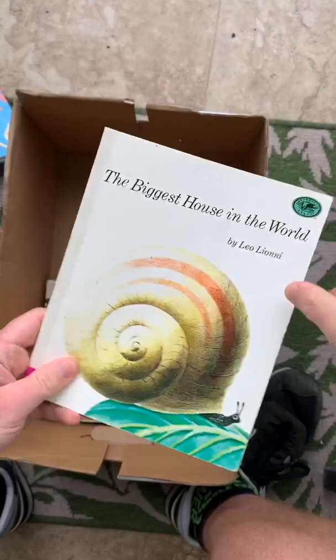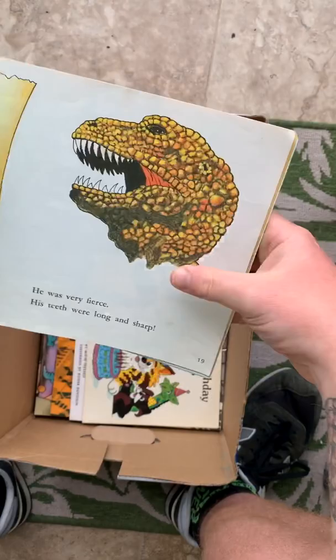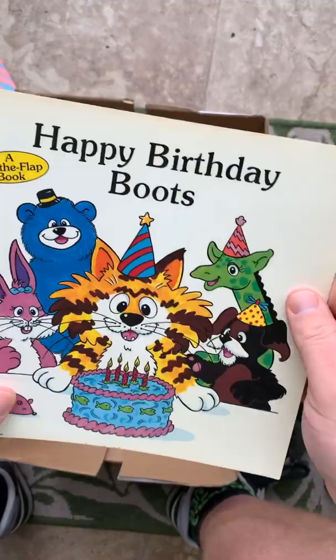Giant Dodango! I had this book when I was little — if I looked hard enough in my folks' house I could probably find it. Look at that, can't beat it. Every boy's dream — 99 cents. More weird animals, Happy Birthday Boots.